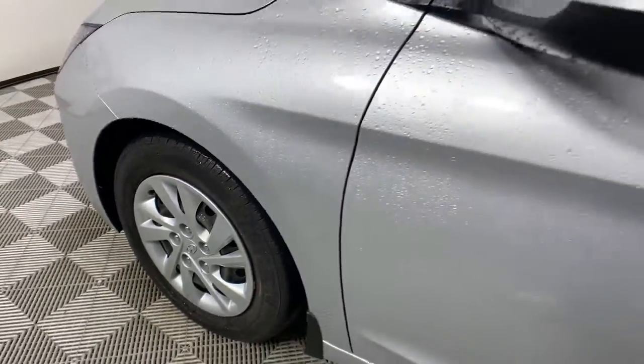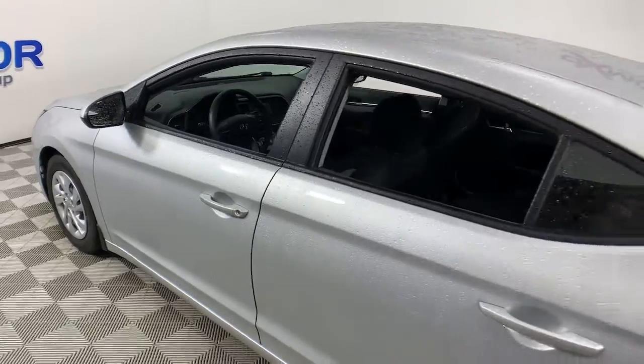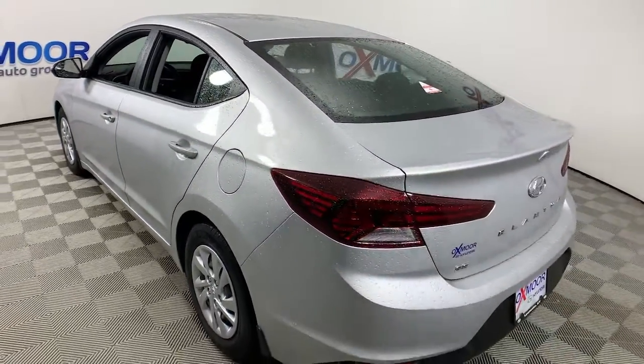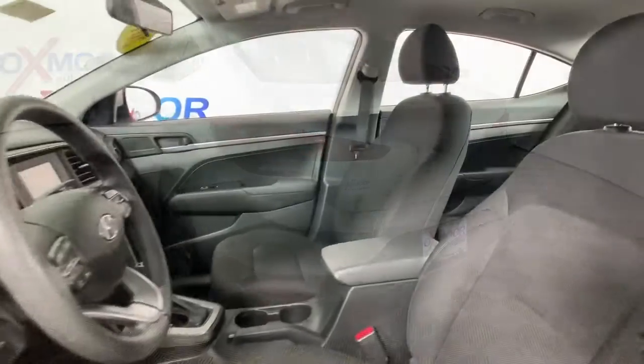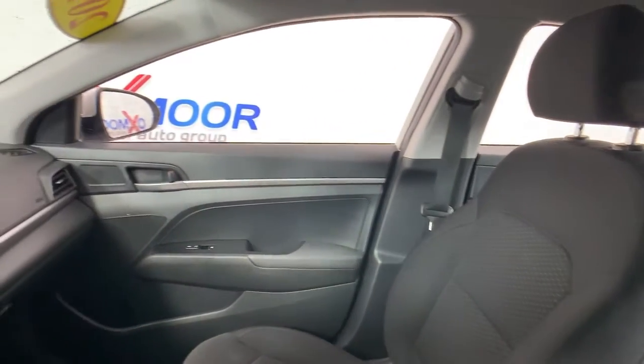Looking for your dream car? It could be the 2019 Hyundai Elantra. This vehicle still has fewer than 35,000 miles on the clock, so it won't last long. Here's the Hyundai Elantra — the tech-savvy compact that infuses every drive with a fresh feeling of innovation and modern style.